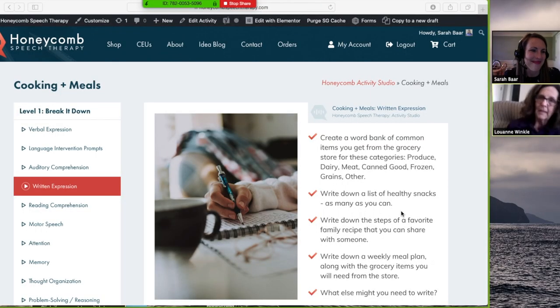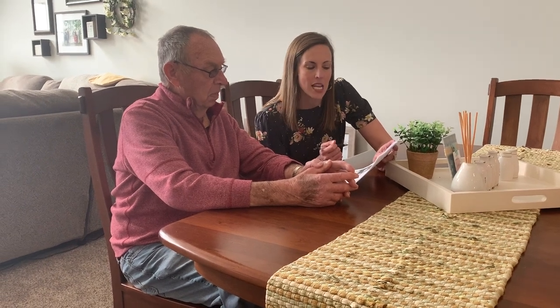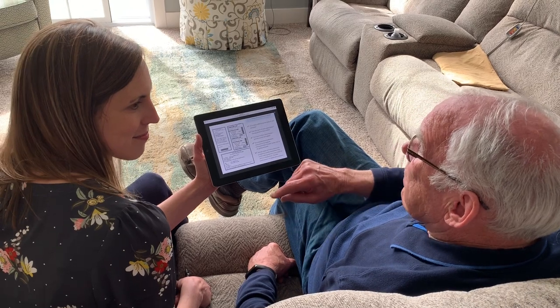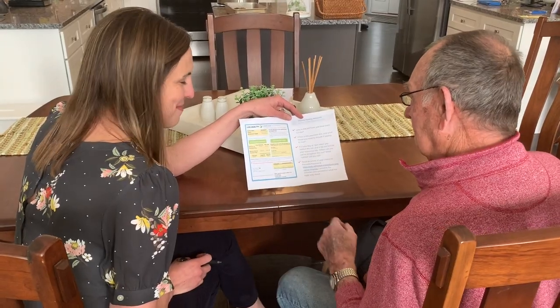Now, the best part is, this is a studio. It's meant to be personalized and customized to whatever your client needs, and it's going to be growing every month to add more activities and tasks for the clients that we serve. Best of all, this can be used in telehealth, or on a screen, or there's even an option to print and download.